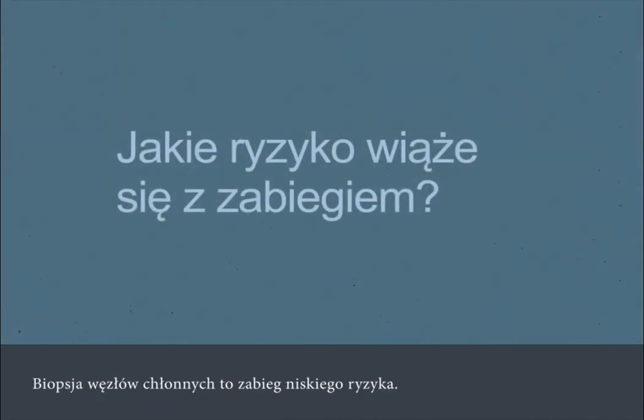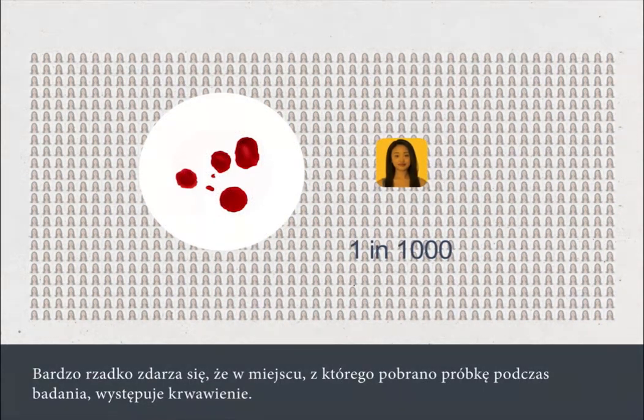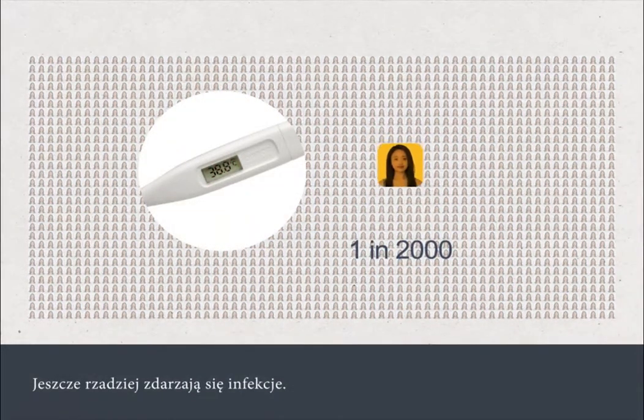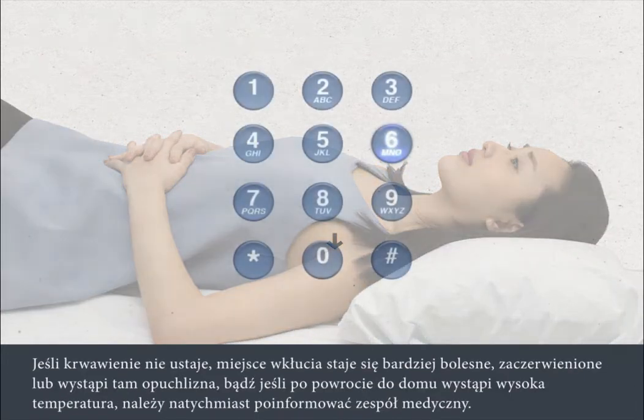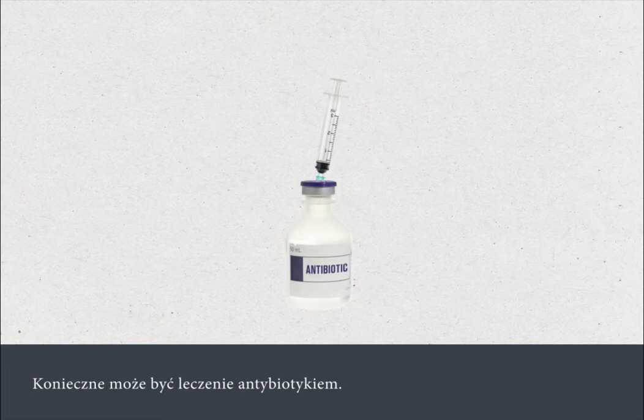A lymph node biopsy is a low-risk procedure. Very rarely, a person will experience bleeding from the site where the test was carried out, and even more rarely an infection can develop. If the area bleeds when you're at home, apply pressure to the site until it stops. You must tell your medical team straight away if the bleeding continues, if the site becomes more painful, red or swollen, or you get a high temperature after you go home. You may need antibiotic treatment.